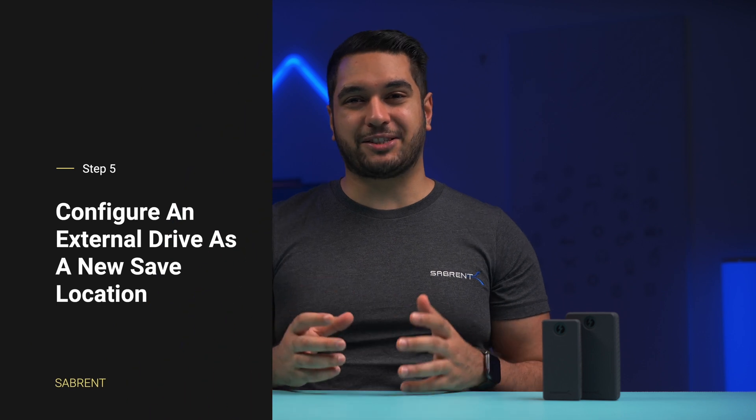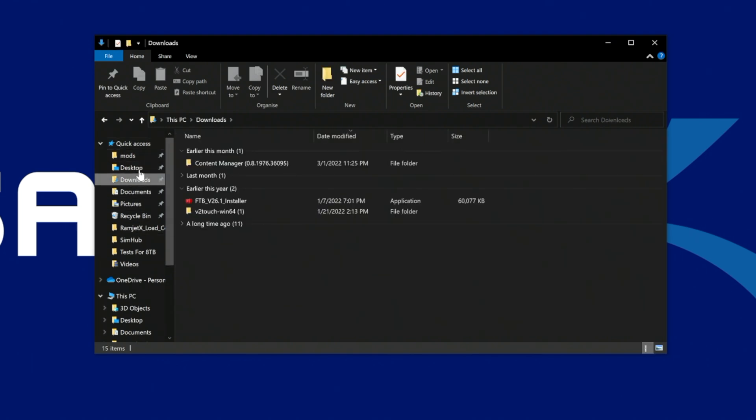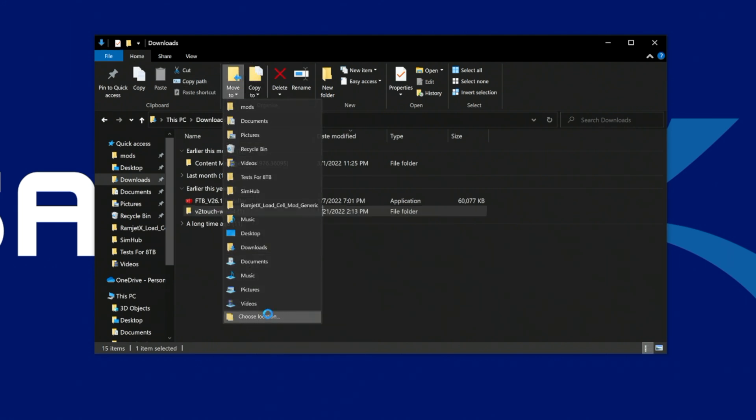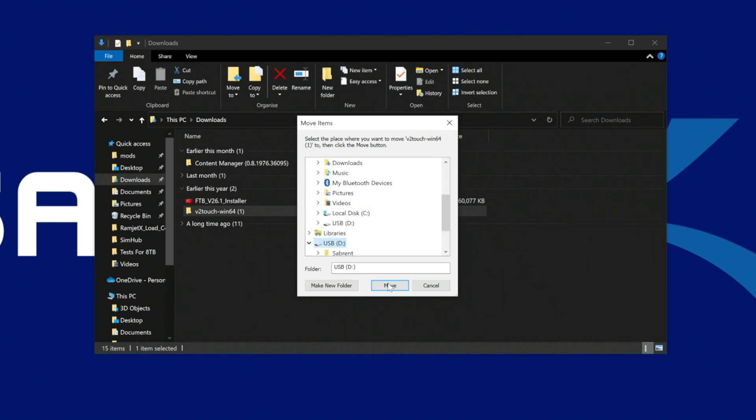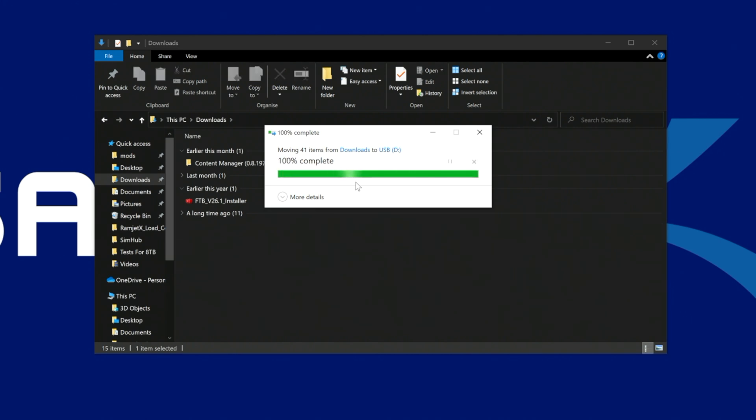If your computer still doesn't have enough space, you can add an external drive — like the Sabrin Extreme Q SSD or Rocket Nano SSD — to move files over to it. You can even configure the system to make the external drive the default location to save files. To transfer existing files to an external drive, connect it to your computer, then open File Explorer using the Windows and E keys together. Browse to the folders where your large files are located and select the items you want to move. Find and click the Home tab at the top, then click Move. Tap the choose location option, select your external drive as the destination, click Move, and your files will be relocated. Repeat these steps for other files and folders to free up space on your system.